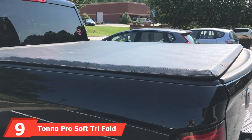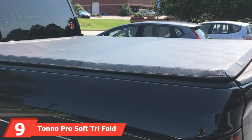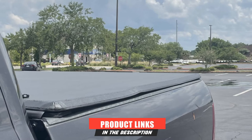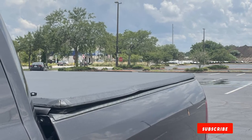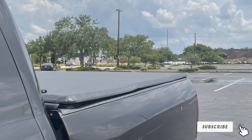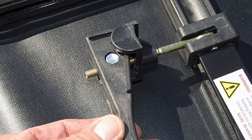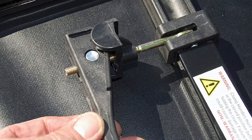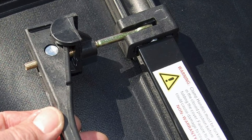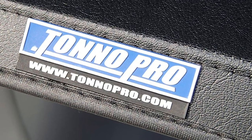Next at number 9, we have the Tonno Pro Soft Tri-Fold Tonneau Cover. The whole cover is only 70 pounds, making it extremely light, but don't mistake that lightness for less durability. The top of the cover can support up to 350 pounds of weight, given that it is evenly distributed. And unlike the previous covers that used canvas or vinyl, this product has aluminum panels — so even if a rock falls on the back of your truck, it will not damage anything.